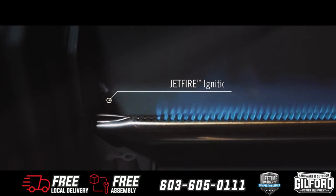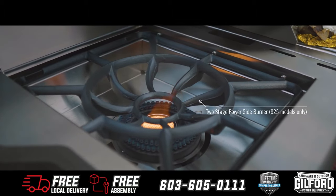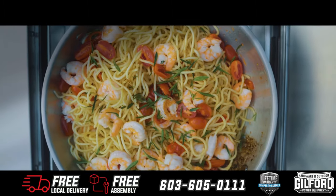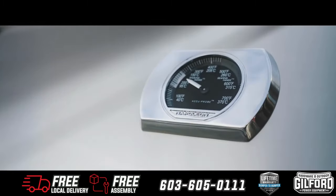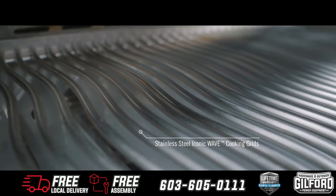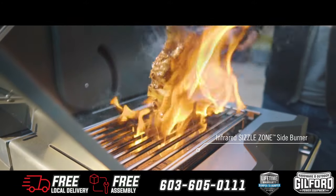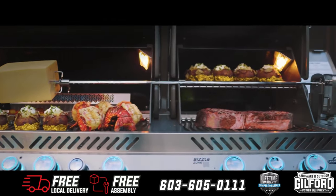Instant Jet Fire ignition ensuring a quick and easy startup every time, or the two-stage power side burner with the circular center infrared burner for endless cooking options. You'll know it's a Napoleon with the iconic wave cooking grids for those distinctive sear marks.